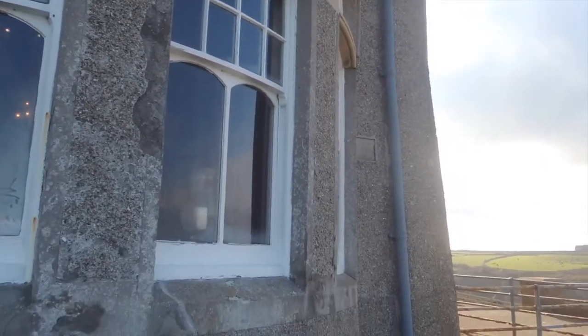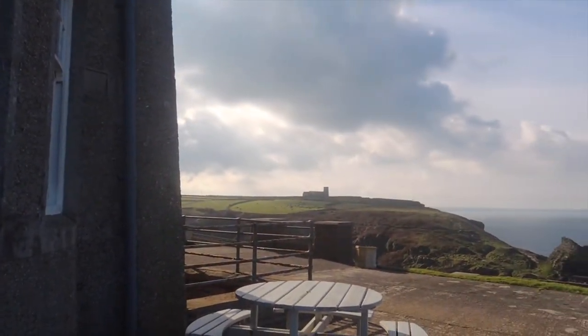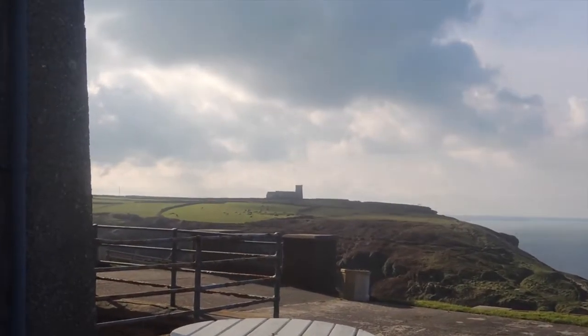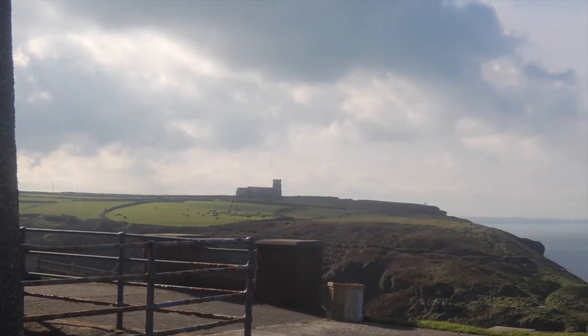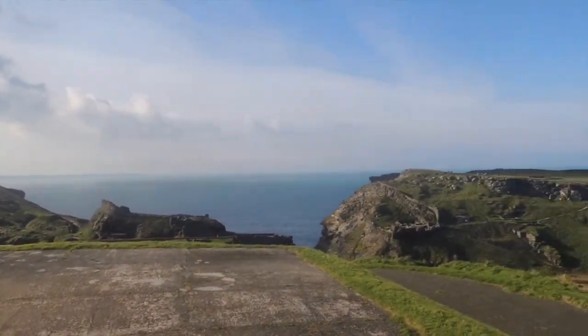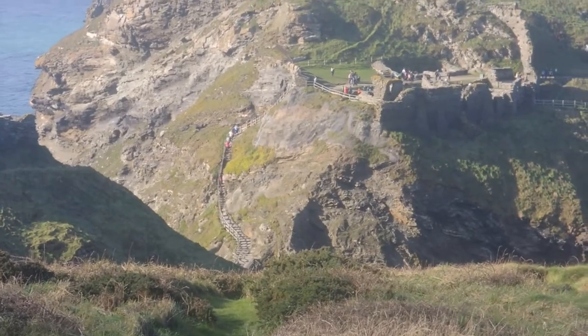If we look off to the right, there's Tintagel church, which does appear in later episodes of Doc Martin. It's a lovely little church. And then further out towards the sea, this is King Arthur's Castle - that's reputed to be King Arthur's Castle. Lots of people over there; it's actually October half term at the moment.